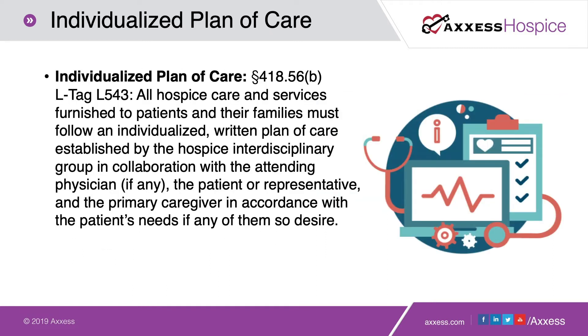Diving right in, we're going to look at a few individual tags — what is specifically requested by CMS, and some strategies for success to prevent those tags in the future. The first tag has to do with an individualized plan of care. This is no stranger to the frequently-tagged list. Individualizing our plan of care is at the heart of what we do as hospice practitioners — patient-centered and family-centered care is why we get up in the morning.